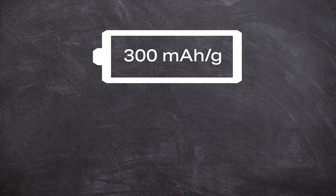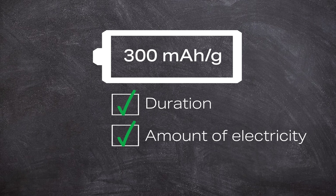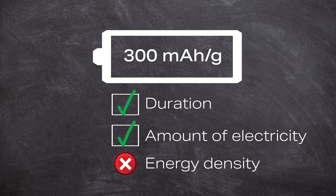Although this unit says something about the runtime and the amount of electricity that can be stored in a battery, it does not say anything about the energy density — in other words, how much energy can ultimately be stored per gram of battery. To do this, you need to know the voltage, and then you can calculate the energy in kilowatt hours, which we often use in our everyday life.